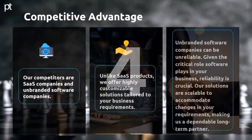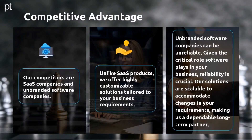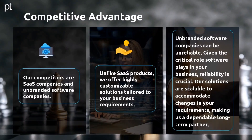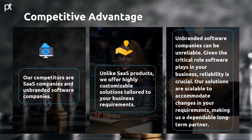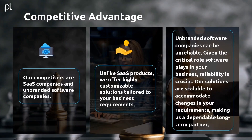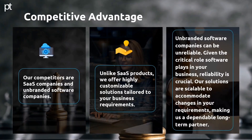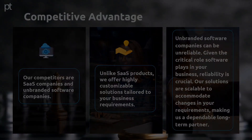Competitive Advantage. Our competitors are SaaS companies and unbranded software companies. Unlike SaaS products, we offer highly customizable solutions tailored to your business requirements. Unbranded software companies can be unreliable. Given the critical role software plays in your business, reliability is crucial. Our solutions are scalable to accommodate changes in your requirements, making us a dependable long-term partner.